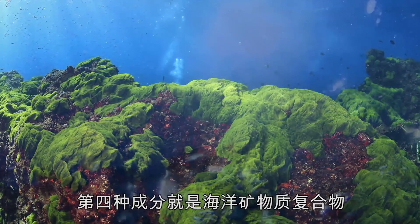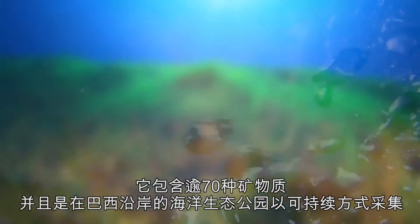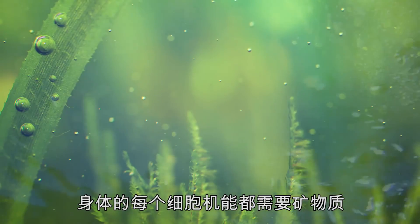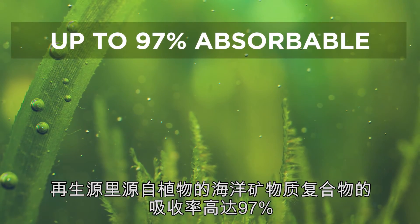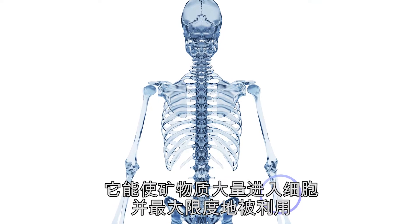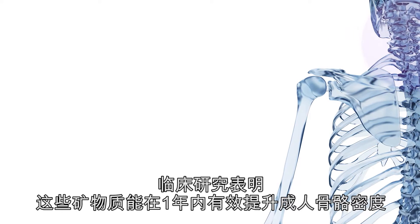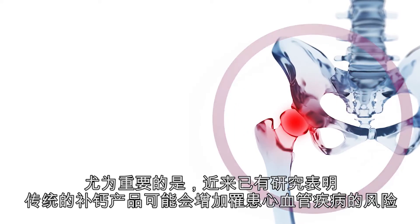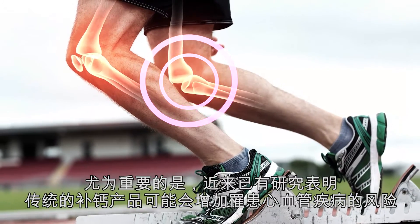A fourth ingredient is our marine mineral complex, AlgaeCal, which contains over 70 minerals and is sustainably harvested from an eco-marine park off the coast of Brazil. The body demands minerals for every cellular function. The plant-sourced marine mineral complex found in STEM Renew is up to 97% absorbable, delivering minerals to the cells in the quantity and form optimal for utilization. These minerals have been shown in clinical studies to increase bone density in adults within one year, and over seven years with safety well established — significant given recent studies suggesting traditional calcium supplements may increase cardiovascular risks.